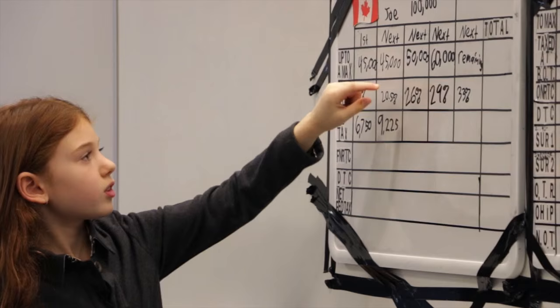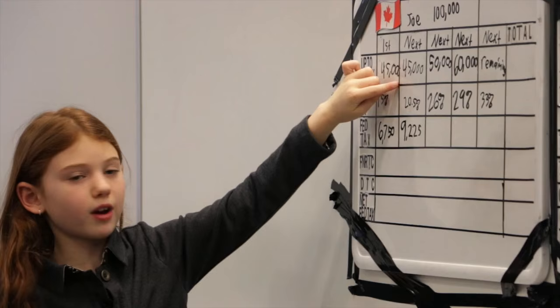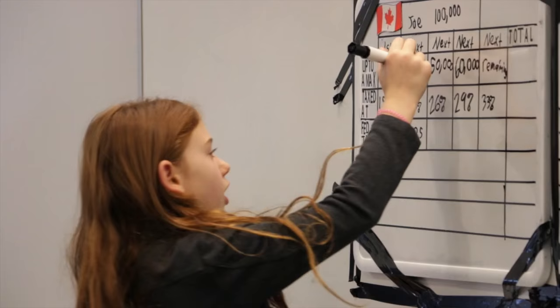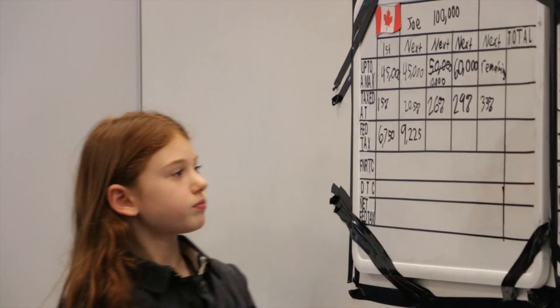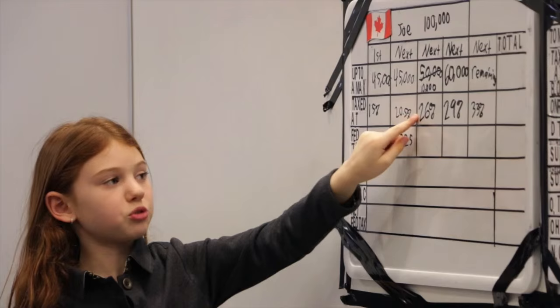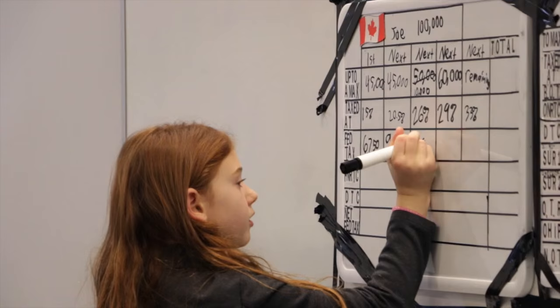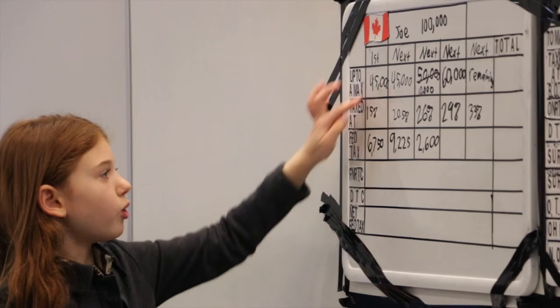The next $50,000 on Joe's $100,000 salary is taxed at 26%. So far we have taxed $45,000 plus $45,000, which is $90,000. So there's $10,000 left of the $100,000, so I'm going to cross out $50,000 and do $10,000. So $10,000 of Joe's salary is taxed at 26%. 25% is $2,500. 1% is $100. 26% is $2,600. So $45,000 plus $45,000 plus $10,000 is $100,000, so there's no more left.